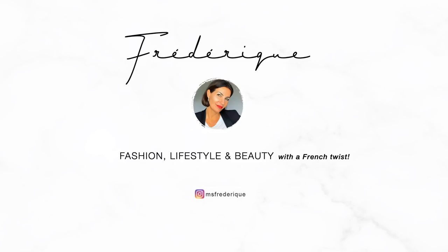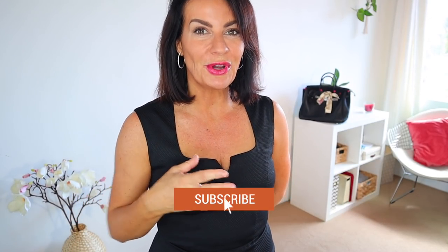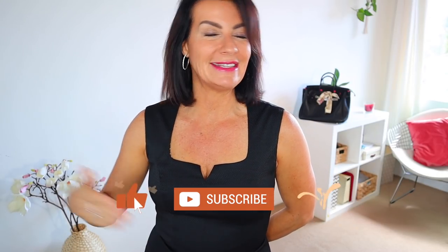Please consider giving me a big thumbs up — very important — and leave a comment letting me know what is your favorite little black dress and how you like to wear it. Don't forget to subscribe to this channel; it helps other people find this great channel, and the more subscribers, the better content I can deliver. It's a win-win!